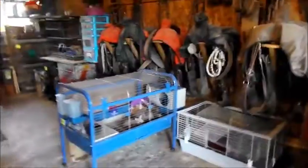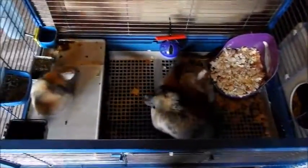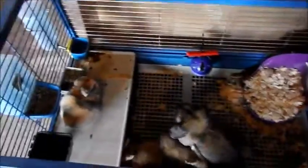Over here on the right side from entering the door, I have Effie and her babies in this cage. I'm not sure if this cage is going to stay here or if it's going to be temporary, but you can see them here — and yes, it needs cleaned again, I know.